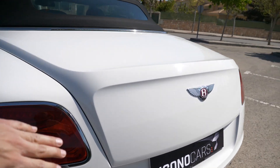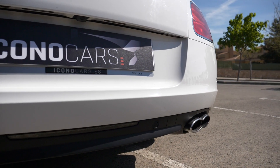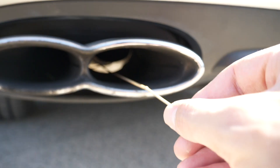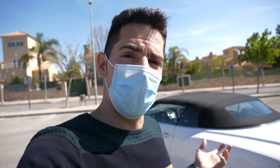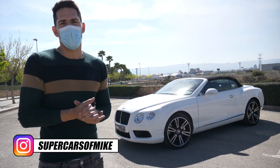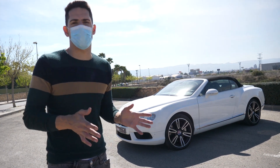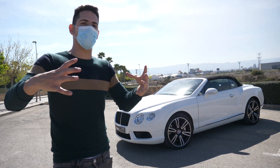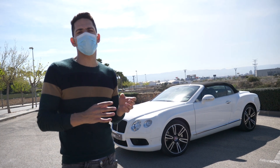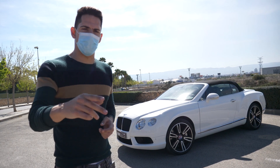Si nos venimos hacia la parte de atrás, vemos también una especie de maletero saliente. Una de las cosas interesantes de este vehículo es que tenemos una capacidad aceptable dentro de lo que es un deportivo. Vemos estas salidas de escape, aunque son embellecedores, el escape real está ahí dentro. Muy típico del grupo VAG. A día de hoy los escapes reales ya quedan muy poquitos. Este Continental GT en su día estaba por encima de los 200.000 euros, y esta unidad en concreto lleva muchísimos extras. A día de hoy un vehículo como estos puede rondar los 80.000, 90.000, 100.000 euros, dependiendo de kilómetros, año y modelo.